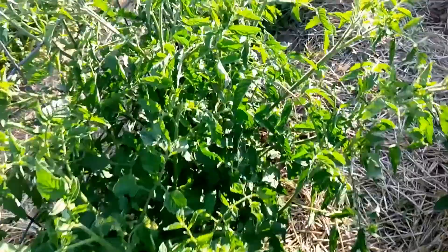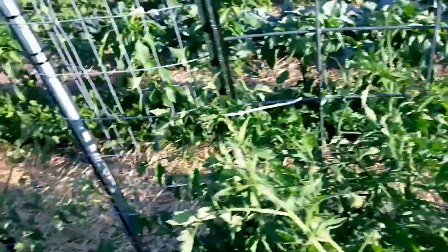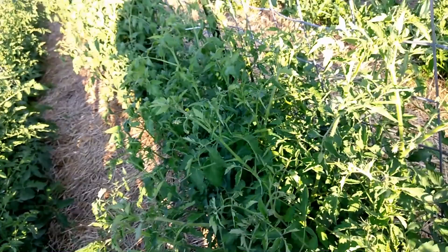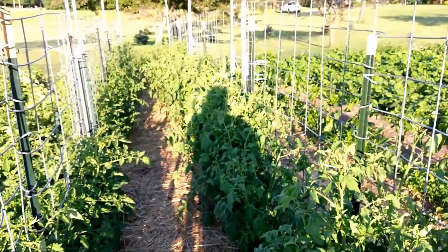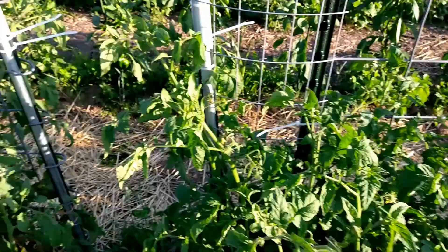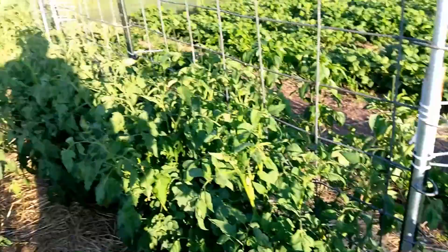No signs of pest damage yet, no tomato hornworm yet. Just a lot of blossoms and a lot of green fruit. What's interesting is the San Marzanos have set fruit a lot faster than these heirlooms. Most of these heirlooms have just blossomed so far — I don't see a lot of fruit on them yet. But they're pretty much halfway up the trellis.